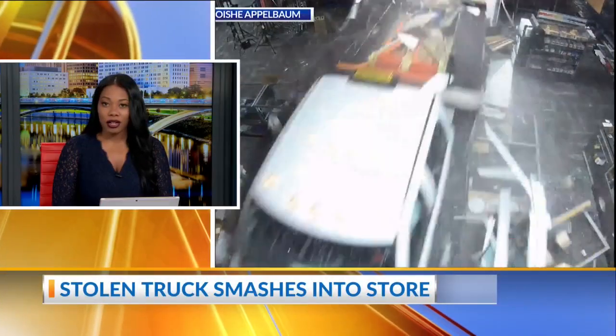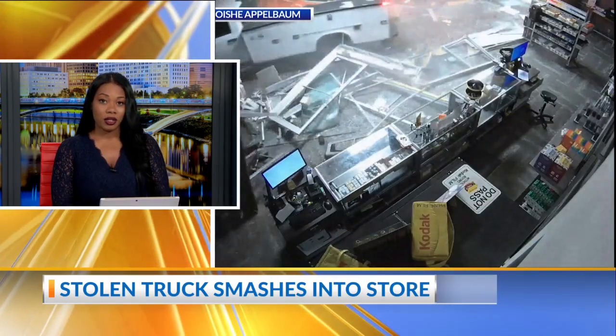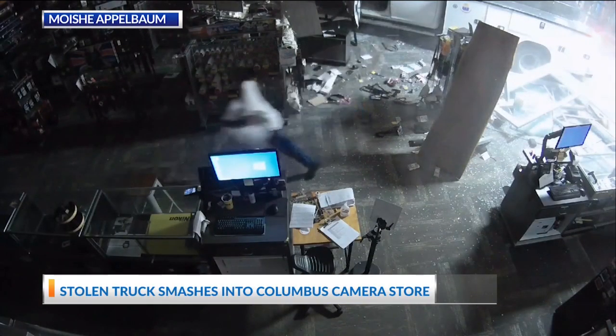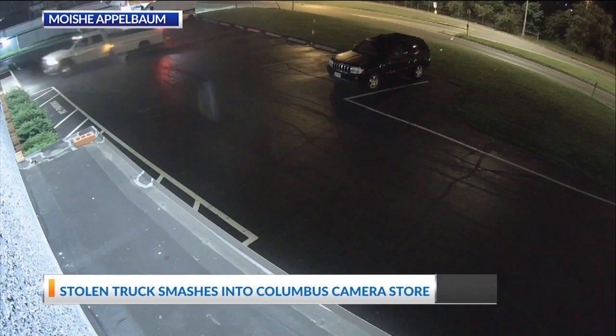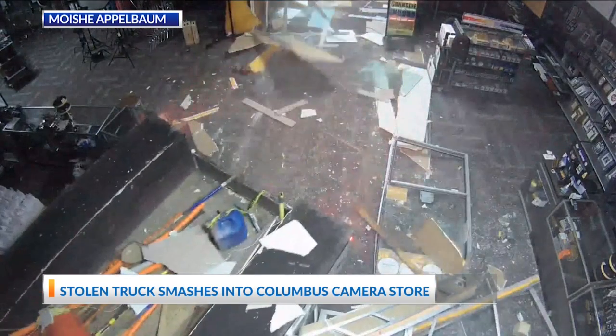A burglar used a truck Friday as a battering ram to get into this camera store. Investigators say the utility truck used in the burglary was also stolen from BBR utility contractors. This is surveillance video from that business. The truck was used to smash through the front entrance of Midwest Photo on Silver Drive in the North Linden neighborhood.